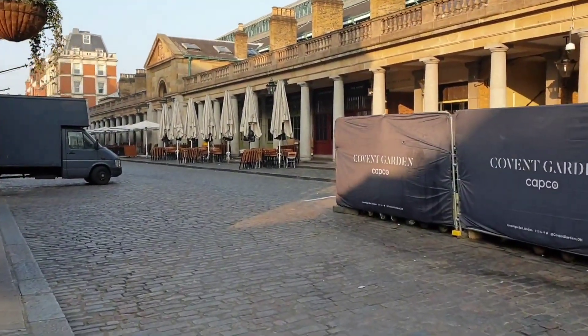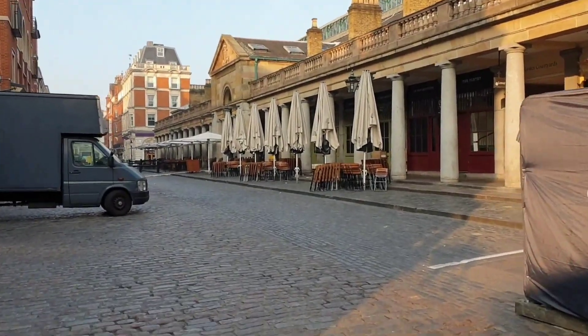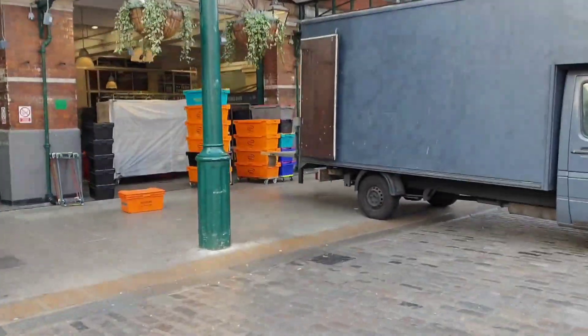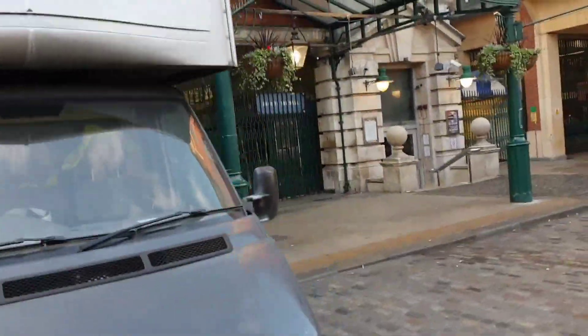We're now on the south row of Covent Garden itself. Here you've also got the Jubilee Market Hall, which is another little bustling market — a great place to buy souvenirs, t-shirts, etc. if you're looking for those in London.